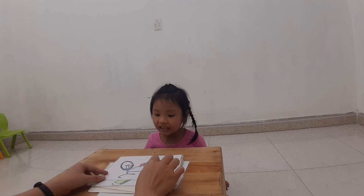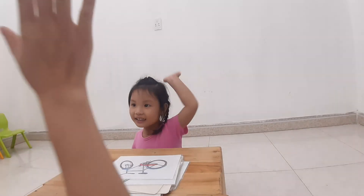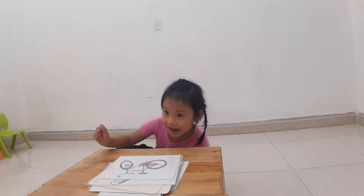Next one. Last one. What is this? Bye. Bye. Okay. Good job. High five. High five. Goodbye. Goodbye, Cherry. Goodbye. Goodbye.